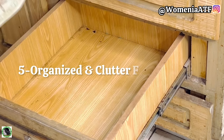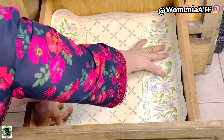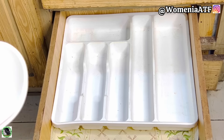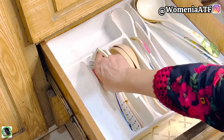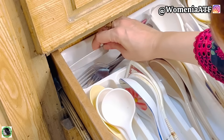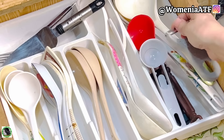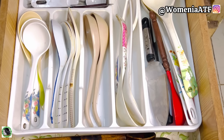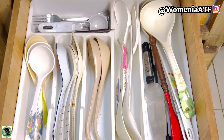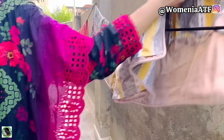Sometimes our drawers get cluttered when we don't manage them regularly — going 3 to 4 weeks without sorting creates a big mess. Many people tell me they're too busy at home and wonder how I have time. But if my house is organized in 10 minutes, what's the difference? In just 2 minutes of talking, my drawer is completely organized. These 10-minute rules don't take much effort at all.